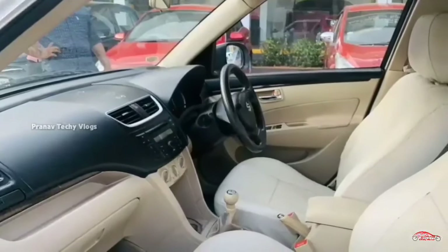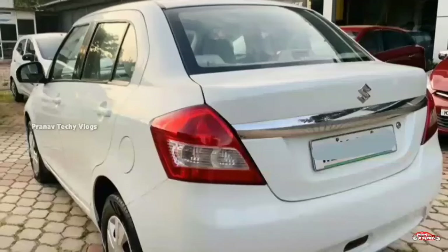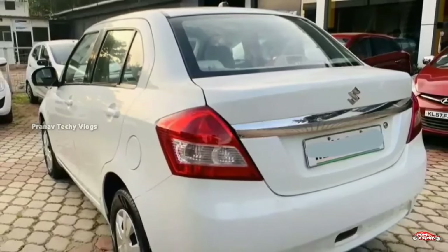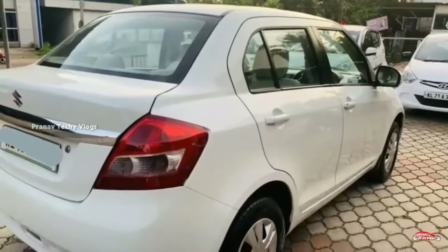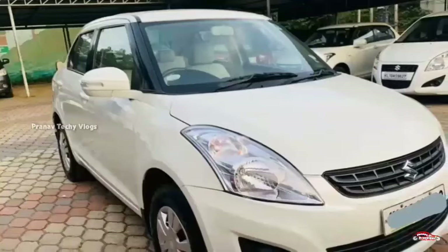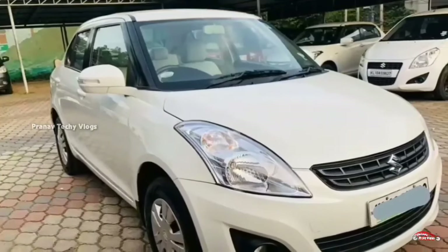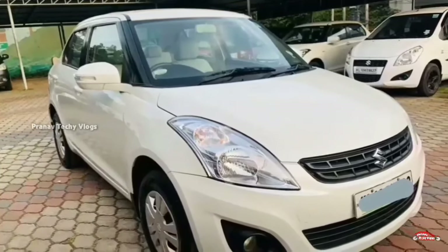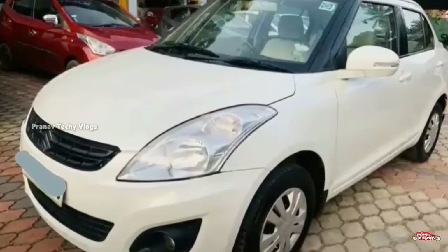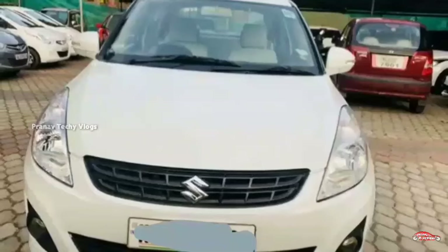It has 4 tires with good mileage. It is available to you.